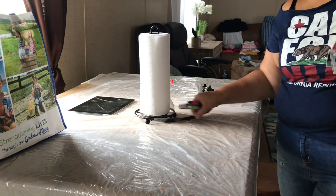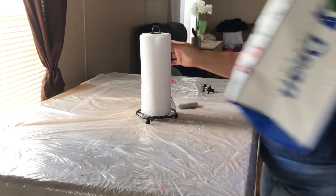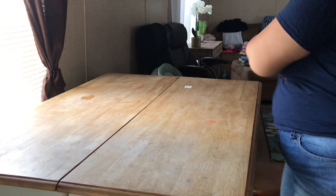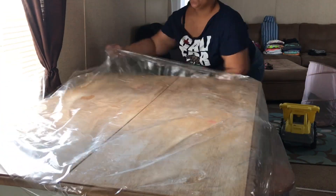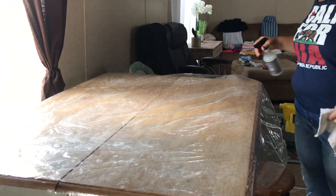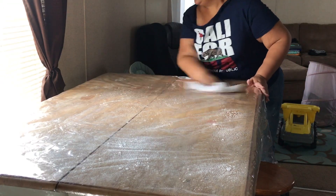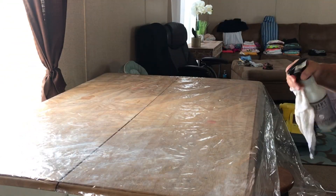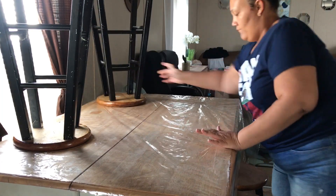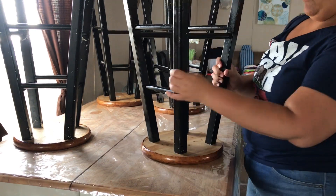I'm gonna get rid of the white tablecloth underneath the clear tablecloth altogether, because Kaden, my two-year-old, likes to come and tear the white pieces of plastic off, and of course it's not safe for him because he will try to put it in his mouth. So I'm just gonna get rid of that for now and clean off the clear tablecloth. I put my chairs on top of the table because it makes sweeping and mopping so much easier when everything is out of the way.